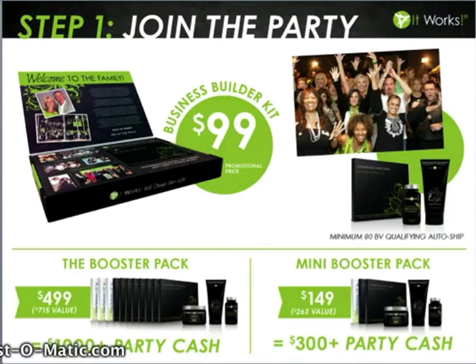The first step is to get started with us today — join our party. It's $99 to get involved, and this is a promotional business builder price to get our kit. We also want to make sure that you set up your 80BV qualifying auto ship so you remain qualified to make your commissions each and every month. You get to choose what this auto ship looks like, whether for products for yourself or to build your business. Then take a look at the two booster packages the company offers alongside our business builder kit.